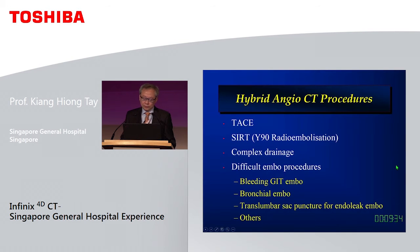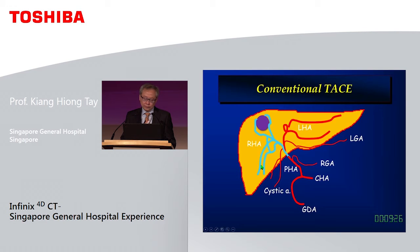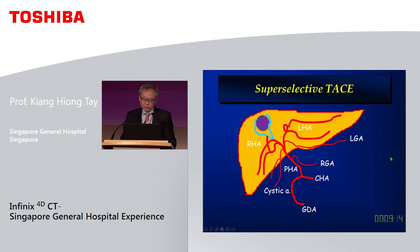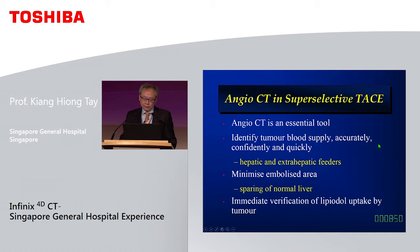These are the common procedures we use the system for. For conventional TACE many of us are doing lobar TACE, but for super-selective TACE you target only the tumour supply. This arises from the Japanese experience — a landmark paper shows that if you can get lipiodol all the way into the portal venules, the recurrence rate is very low. To achieve this you need an angio CT system, because fluoroscopy alone cannot do it. It allows you to identify tumour supply accurately, confidently, and quickly, while minimising the embolised area and sparing normal liver, with immediate verification of lipiodol uptake.